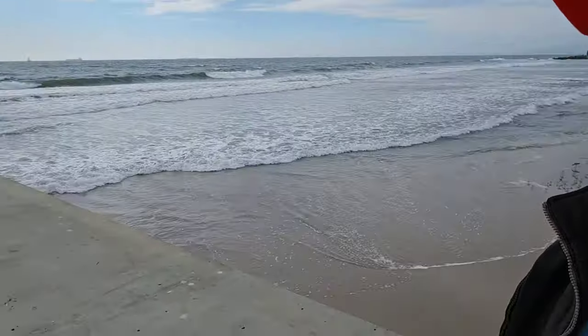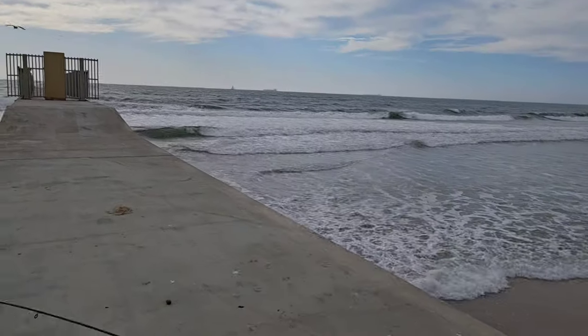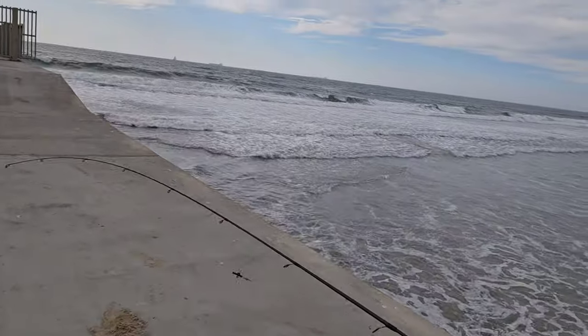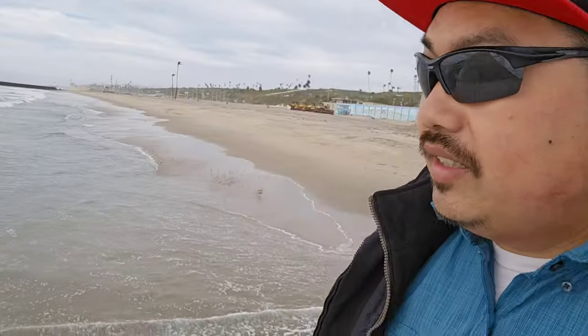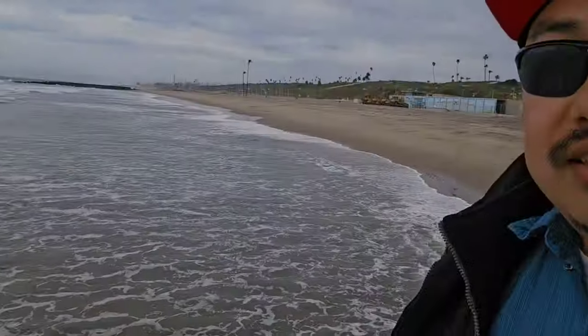Well, I made it here to the pier. And to my surprise, there's not a single person here fishing. But I think it might be because of the wind. The forecast said 7 to 10 miles per hour — this feels more like 20. And those waves down there are like 10 to 20 foot swells breaking right there. But I feel pretty safe up here — it's locked up, there's gates — so it should be okay. Let's see if I can catch some fish.